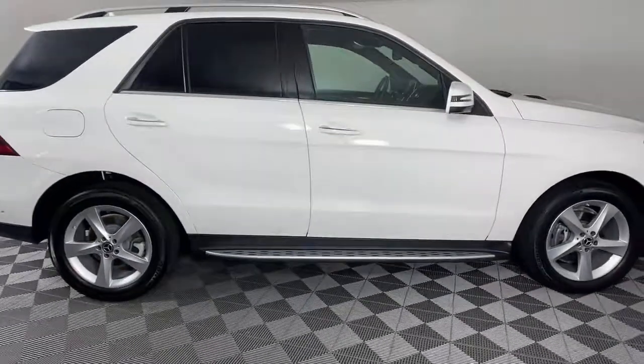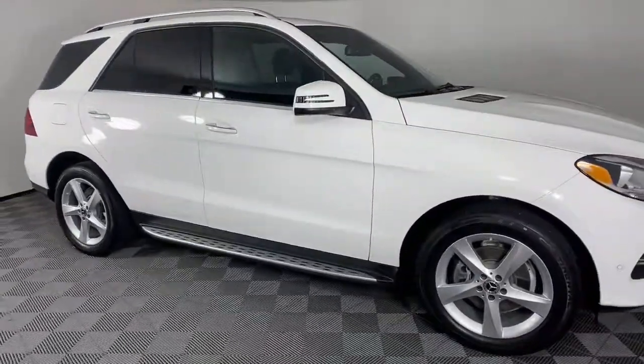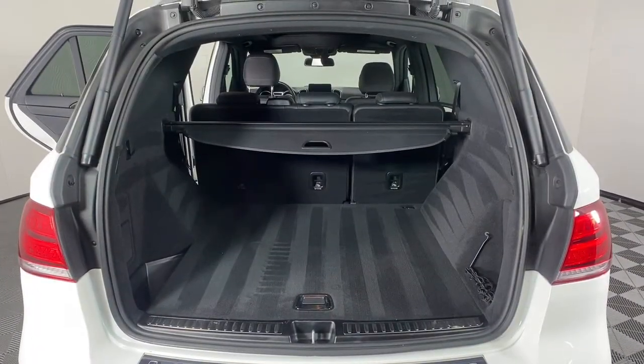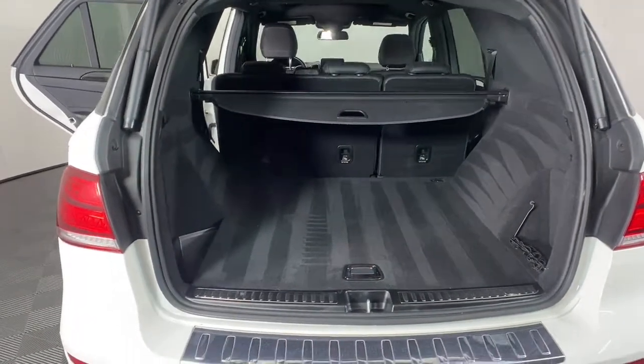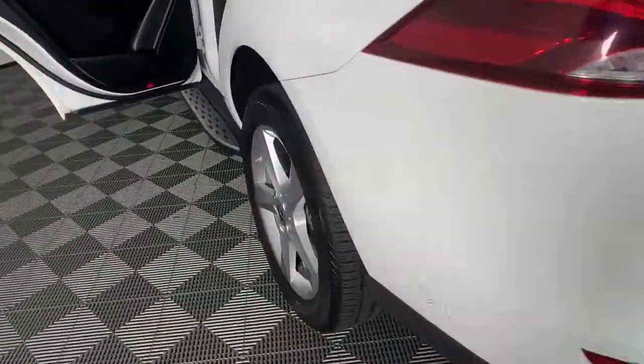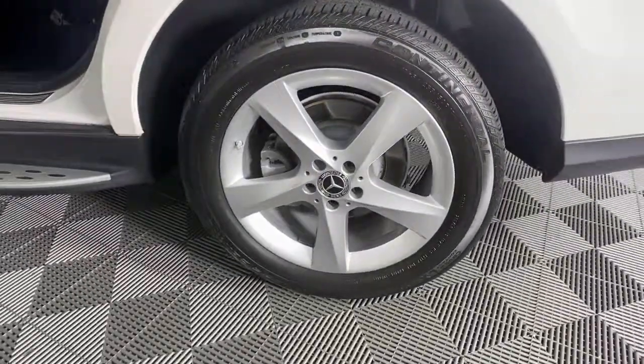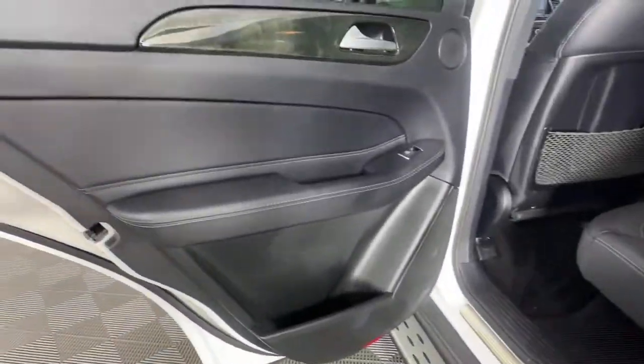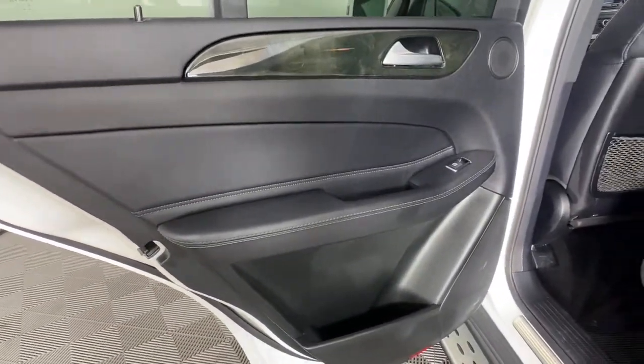State-of-the-art tech and industry-leading design work together seamlessly to create an unforgettable driving experience. These are just some of the great options this vehicle comes with: power liftgate, electronic stability control, seat memory, trip computer, power windows, bucket seats, four-wheel disc brakes, and power steering.